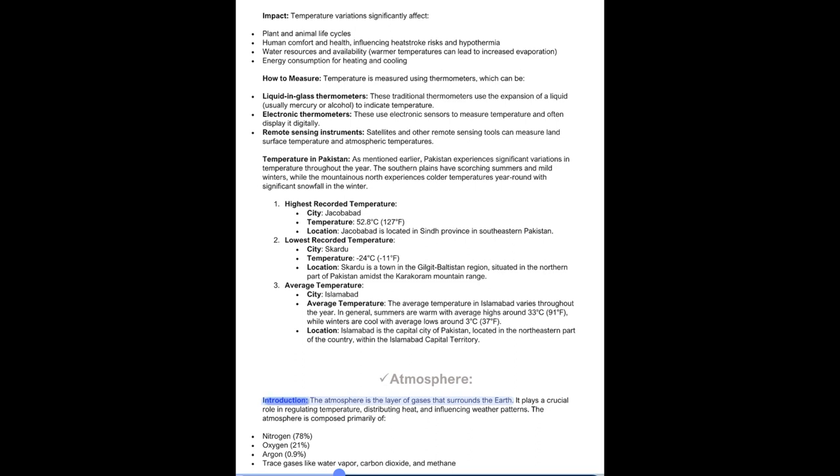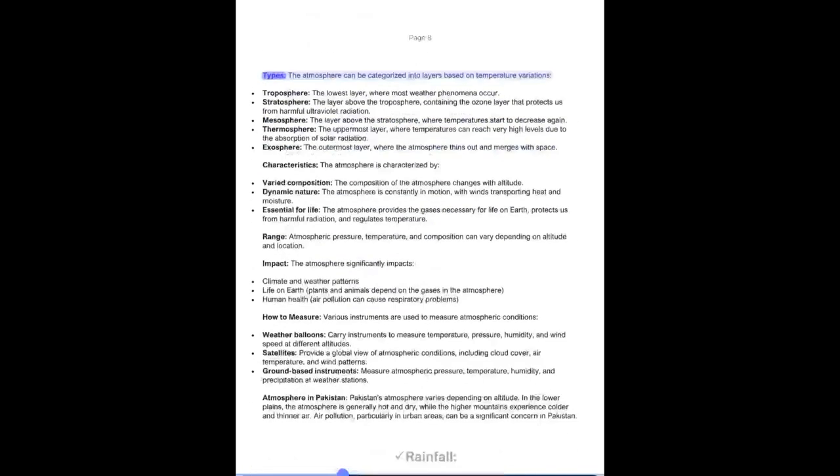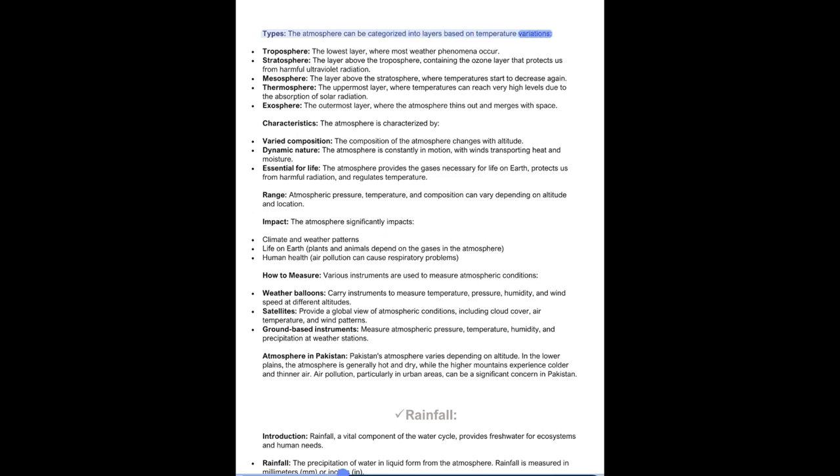The atmosphere can be categorized into layers based on temperature variations: Troposphere — the lowest layer where most weather phenomena occur; Stratosphere — contains the ozone layer that protects us from harmful ultraviolet radiation; Mesosphere — where temperatures start to decrease again; Thermosphere — the uppermost layer where temperatures can reach very high levels due to absorption of solar radiation; and Exosphere — the outermost layer where the atmosphere thins out and merges with space.